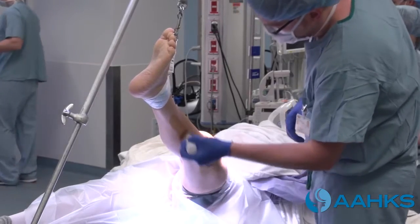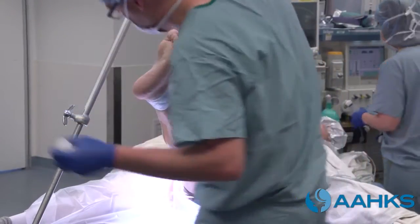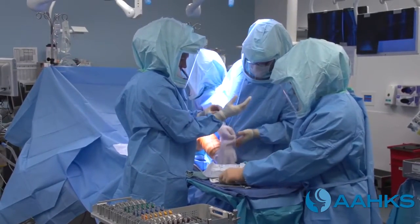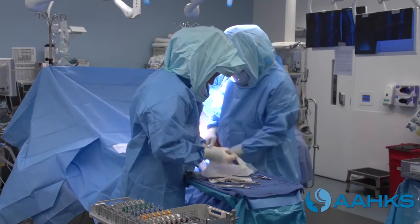The orthopedic team members apply an antiseptic to the skin of your leg to help prevent infection. Prior to starting the surgery, the surgeon confirms with the team the surgical side, proposed surgical procedure, and that antibiotics have been appropriately administered.